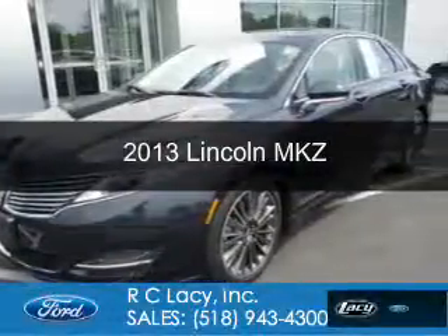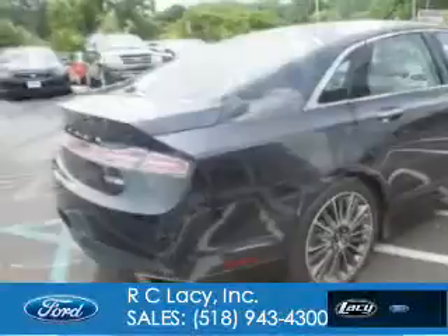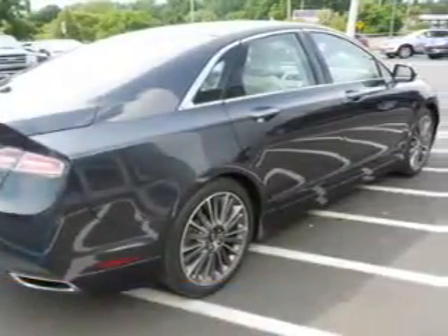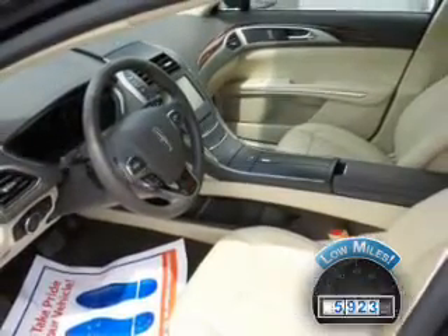This is a used 2013 Lincoln MKZ. It's powered by all-wheel drive, a two-liter four-cylinder engine, and a six-speed automatic transmission. With fewer than 6,000 miles, this vehicle is like new.